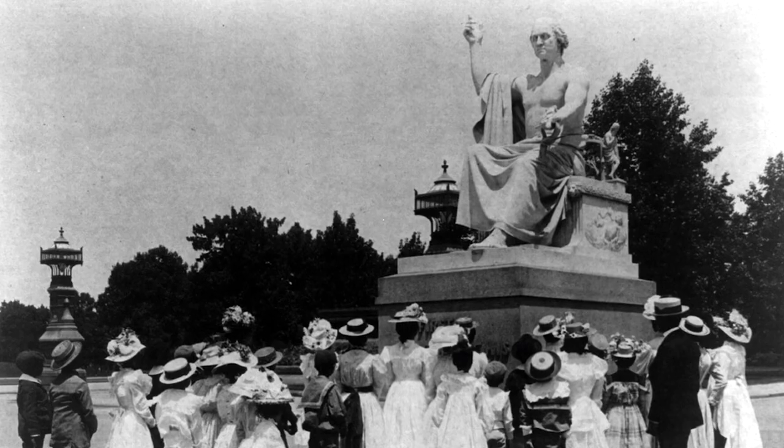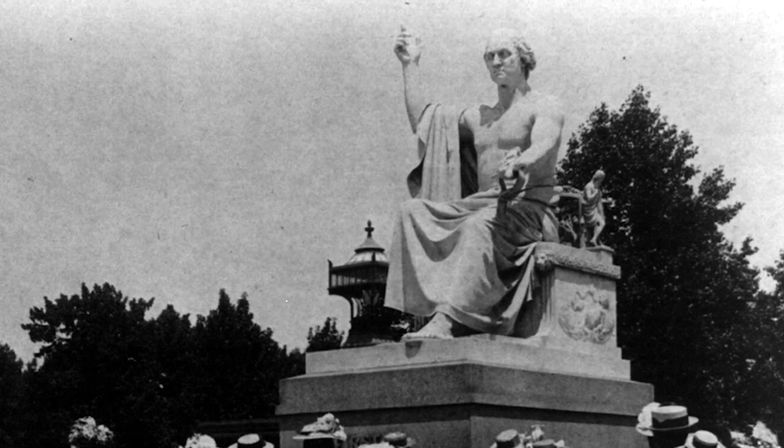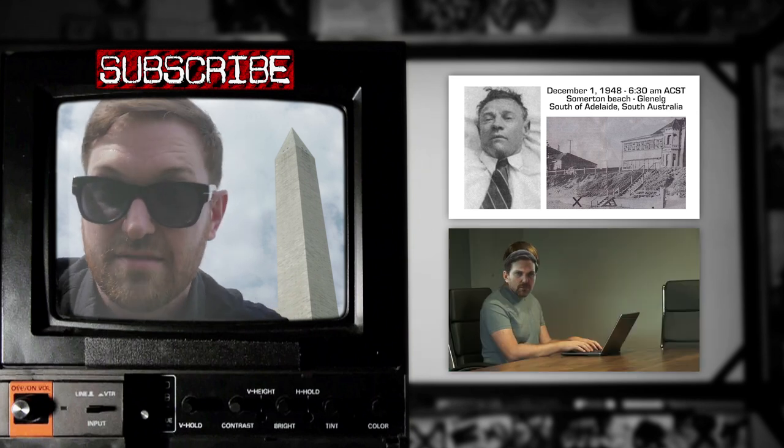This doesn't even get into the original plans — the statue of George Washington in a toga. True story. That was going to be the monument. That statue was made, it was unpopular with the public, but it's still around today.